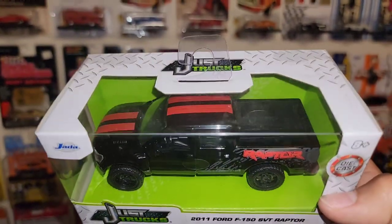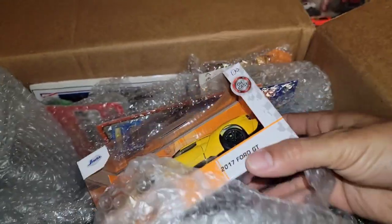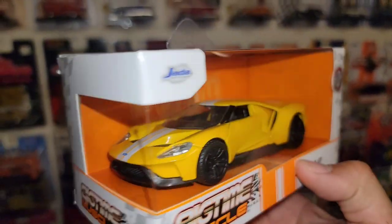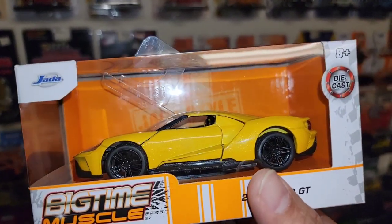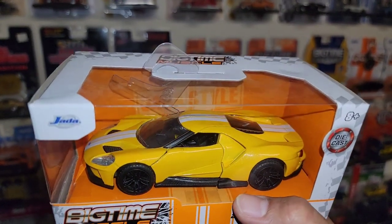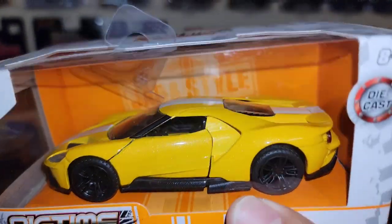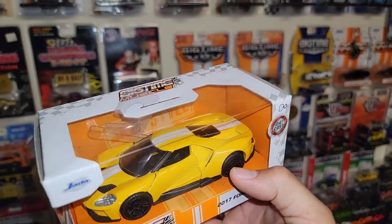Don't get me going down a rabbit hole with the Jada trucks. Next up, we have a Big Time Muscle — a 2017 Ford GT in a beautiful pearl yellow with white stripes running down the center. I actually do have a few of the Ford GTs from 2017 in the collection at this scale, so this fits in perfectly. In person this thing just sparkles — yellow with white stripes really does look great.